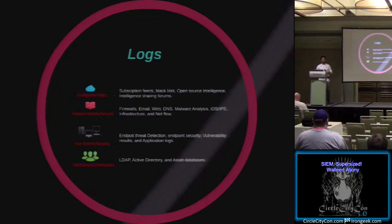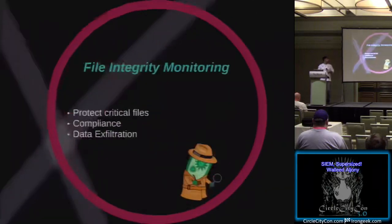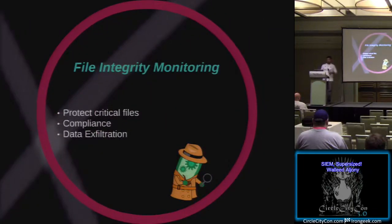One important thing to monitor is file integrity monitoring - FIM. You can have critical files within an environment that you don't want modified, and you can utilize it for compliance and data exfiltration detection. FIM is heavily used for PCI compliance - monitoring critical credit card-related files. I've seen a file go from one kilobyte to 500 megabytes and get uploaded on a Dropbox port - that's something you want to flag as probably not an intended use, which ties directly into data exfiltration.